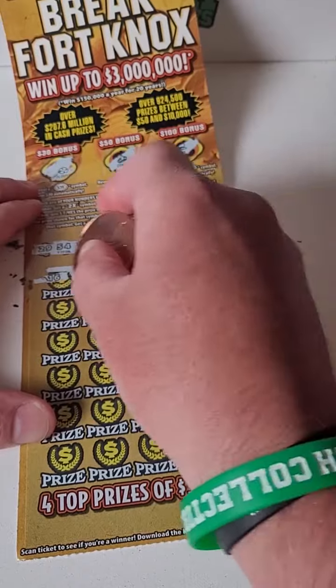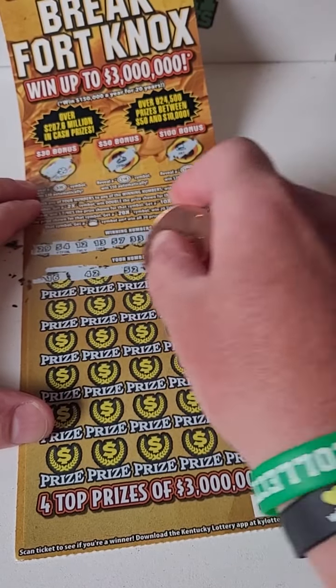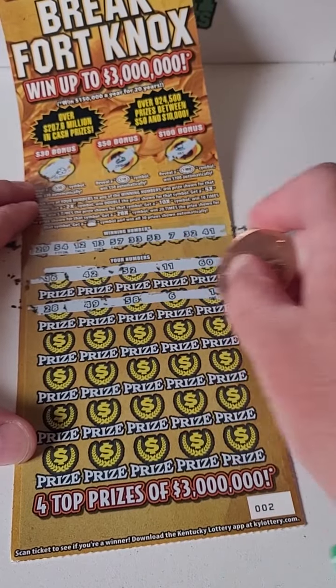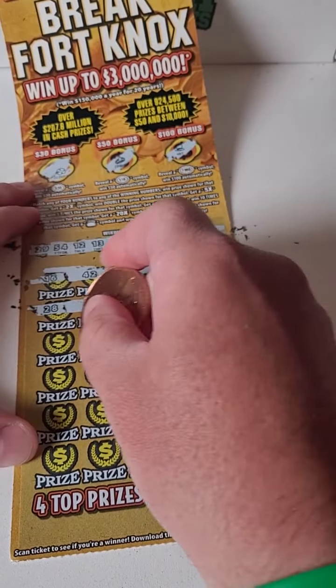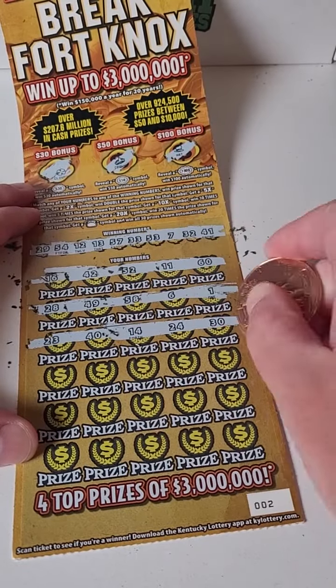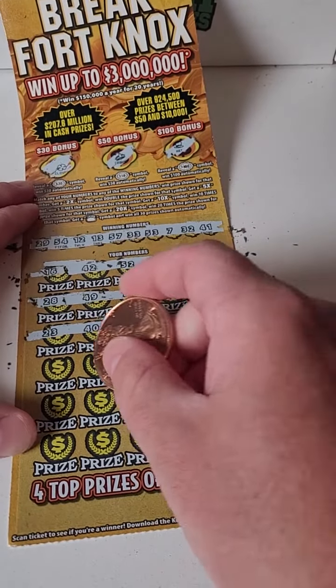Here we go. 16, 42, 52, 11, and 60. All right, 28, 49, 58, 6, and 1. We will play until we get a winner. So let's see if we can pull one off here. 24 and 30 to end that row.